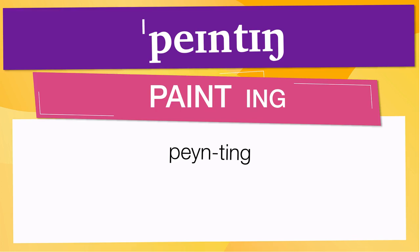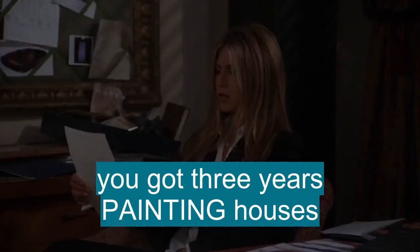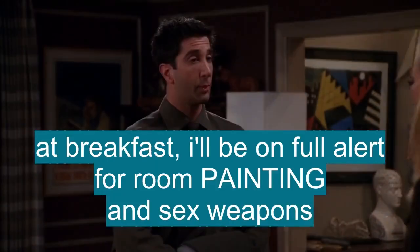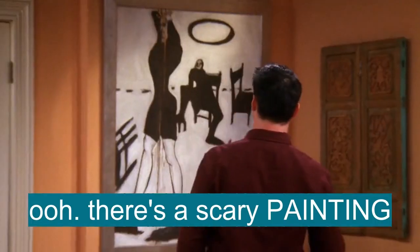Now let's see how painting is used in real life. I think I've been scared by that painting before. Come on, now, what are you talking about? You got three years painting houses? Painting his toenails? Oh, come on. Chasing him around. At breakfast, I'll be on full alert for room painting and sex weapons. Ooh, there's a scary painting.